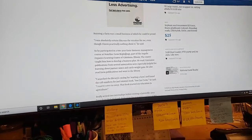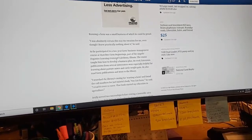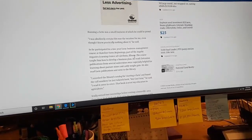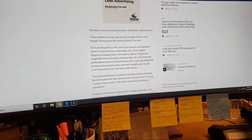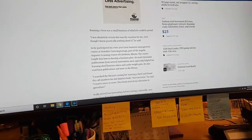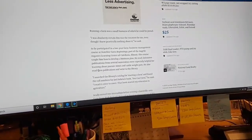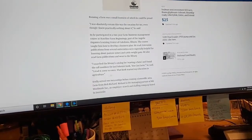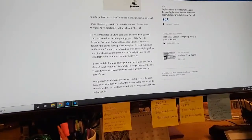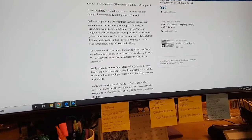He participated in a two-year farming business management course — the Stateline Farm Beginnings program, part of the Angelic Organics Learning Center of Caledonia, Illinois. The course taught him how to develop a business plan. He read extension publications from several universities, which were especially helpful for learning about pasture mixes and cattle weight gain. He also read farm publications and searched the library's catalog, where he found Joel Salatin's book 'You Can Farm.' He said: 'I read it cover to cover — that book started my education in agriculture.'